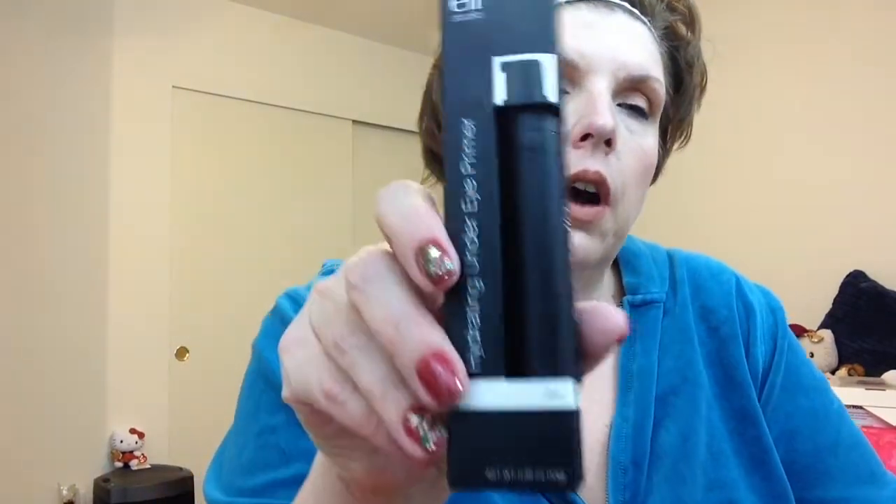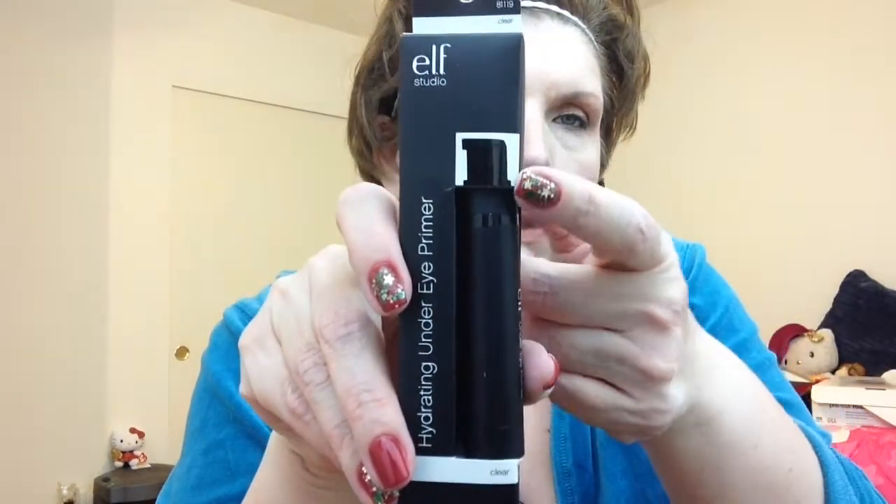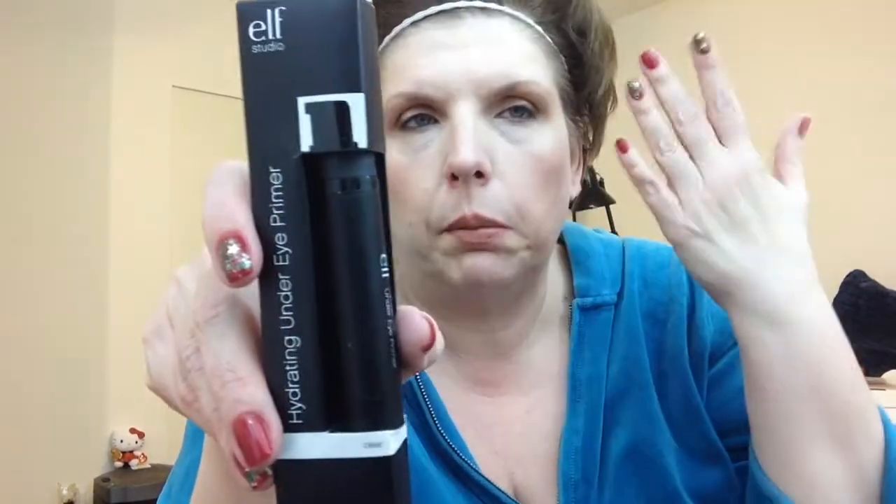Here's another thing I'm using — I bought two of the hydrating under-eye primer. It's just a little pump like that, and it's supposed to help your under-eye area. I've been using it, though I didn't use it today — my eyes don't look that great anyway. All these items were half price, keep that in mind.